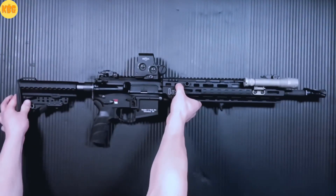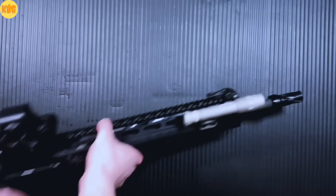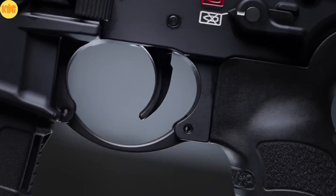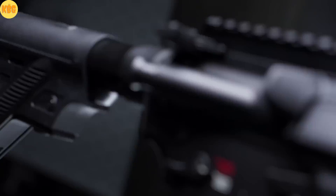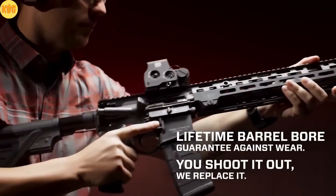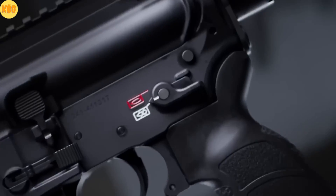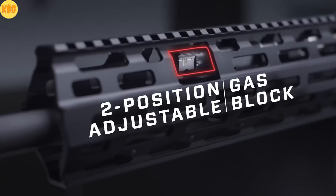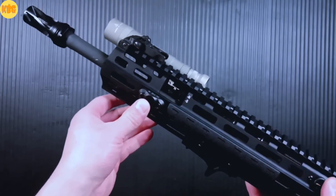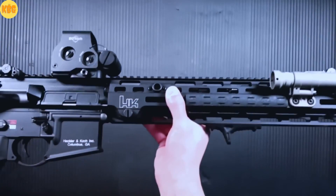From the battlefield to the range, precision meets purpose. HKM R556, the civilian face of the legendary HK416. A short-stroke gas piston system, built to shrug off dirt, sand and water. Fully ambidextrous controls. And an adjustable gas block with multiple settings, tuned for any shooting condition. Cold, hammer-forged barrels. Cannon-grade steel, crafted for longevity.